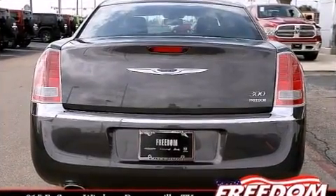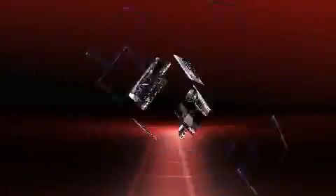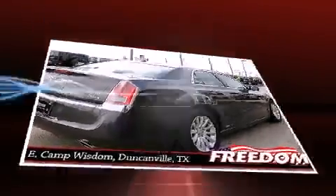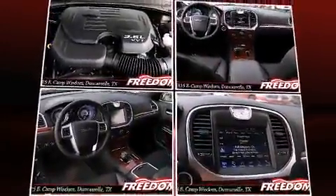a power seat, an automatic dimming rearview mirror, heated seats, and one-touch window functionality. Features such as automatic climate control and leather upholstery prove that economical transportation does not need to be sparsely equipped.